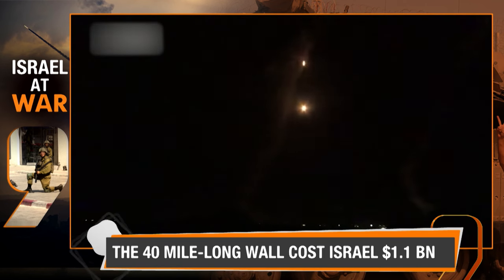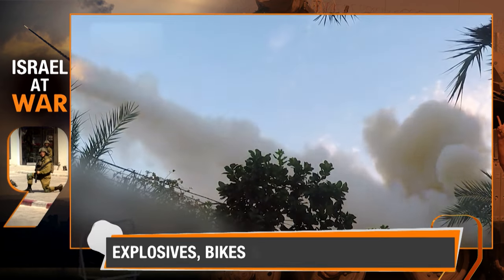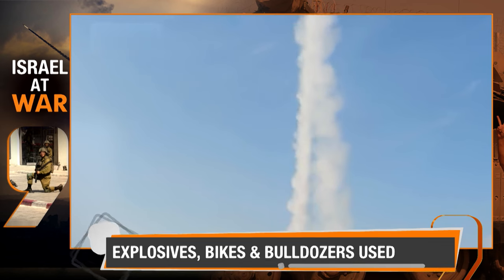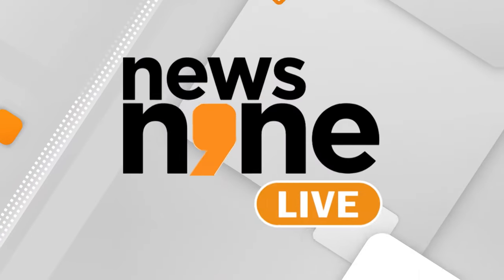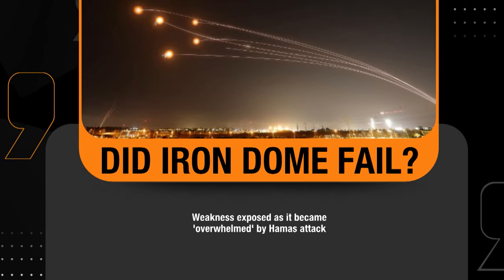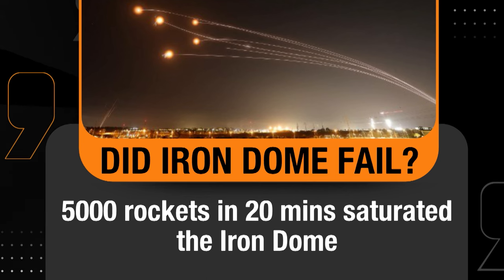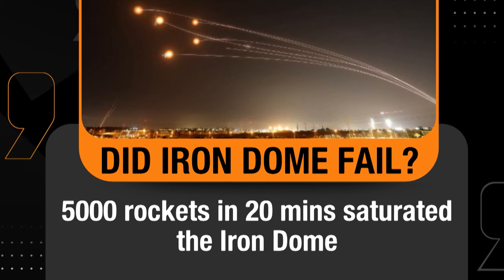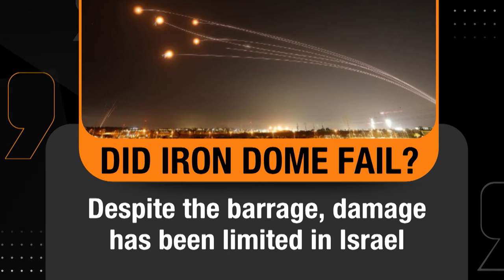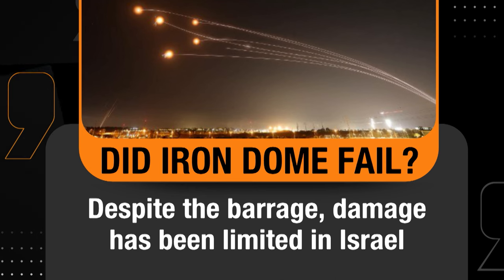Looking at visuals of the Iron Dome in action at nighttime as Hamas launches its rockets, the question remains: did the Iron Dome fail? Despite its high success rate, there were moments of vulnerability. Hamas rockets managed to hit some targets in Israel. During a particularly intense barrage, the Iron Dome became overwhelmed as Hamas fired around 5,000 rockets within a span of 20 minutes. However, despite this barrage, the damage in Israel remained limited, raising intriguing questions about the capabilities and limitations of this renowned defense system.